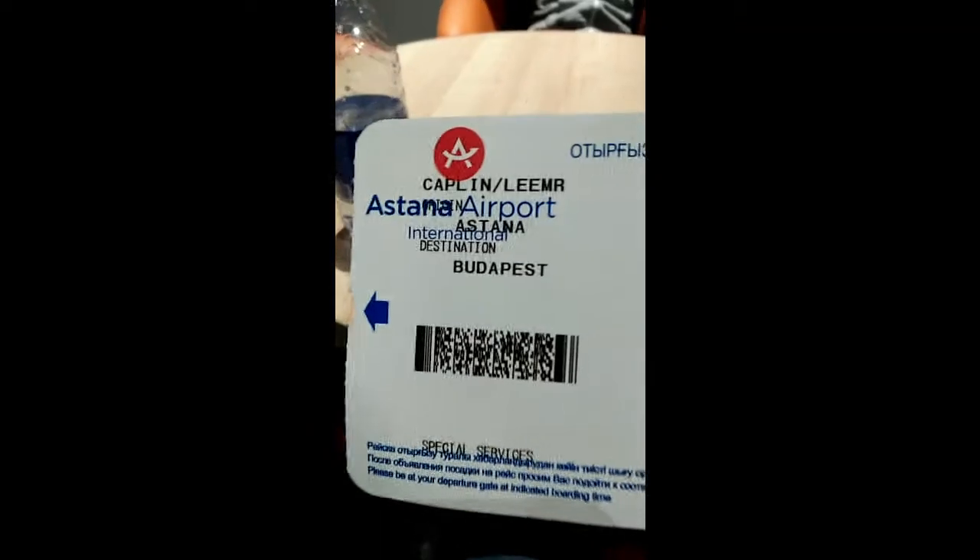So here we are at Astana Airport. Astana originally had one terminal, but they've built a new terminal — the one we're in now — which is for international flights. The original terminal is now for domestic flights only. It's all nice and shiny, very modern, new, and pretty quiet, but I guess that's because of the time of day and there aren't many flights at the moment. And here's my boarding pass.